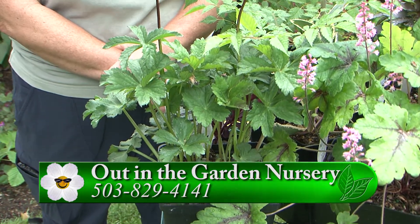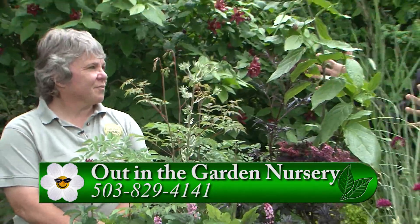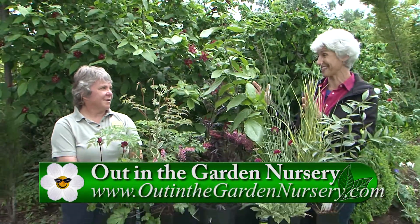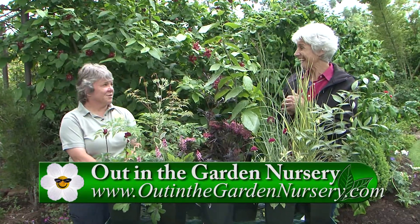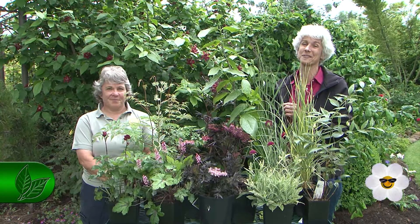It is the weekend of the Cascade Nursery Trail, so you're open here but there are other cohorts involved — eight of us this year. I'm going to toss to Ryan because he's at another one of the stops.